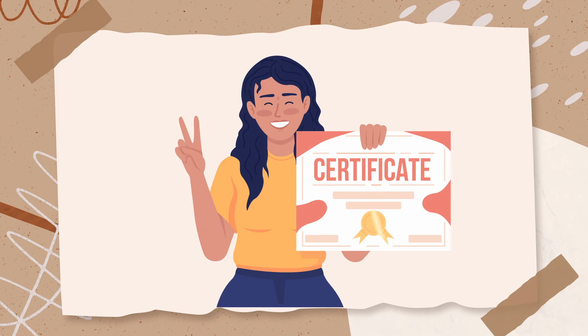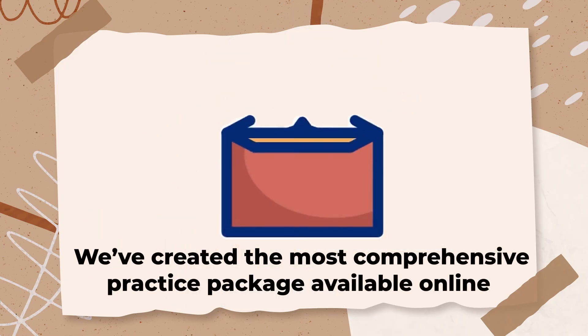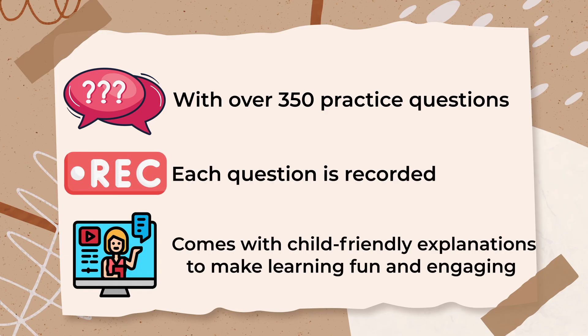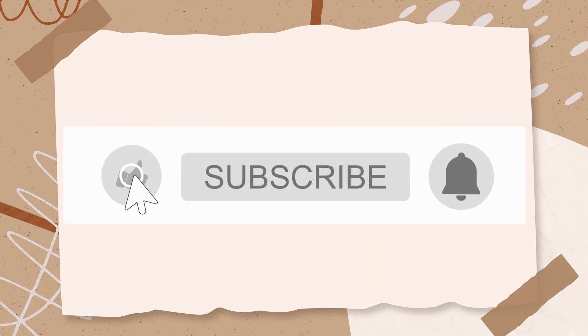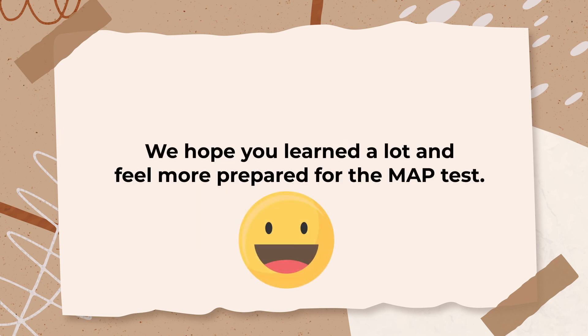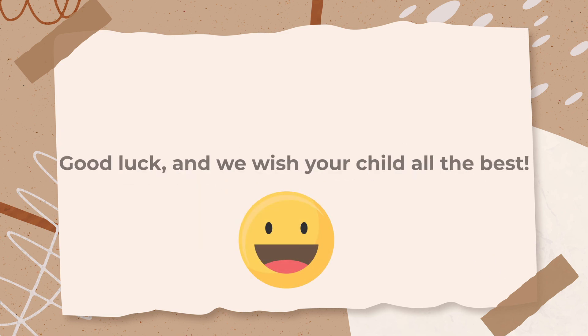To give your child the best chance of success, we've created the most comprehensive practice package available online, with over 350 practice questions that align with the MAP test topics and Common Core standards. Each question is recorded and comes with child-friendly explanations to make learning fun and engaging. Don't forget to like and subscribe if you found this video helpful. We hope you learned a lot and feel more prepared for the MAP test. Good luck, and we wish your child all the best.